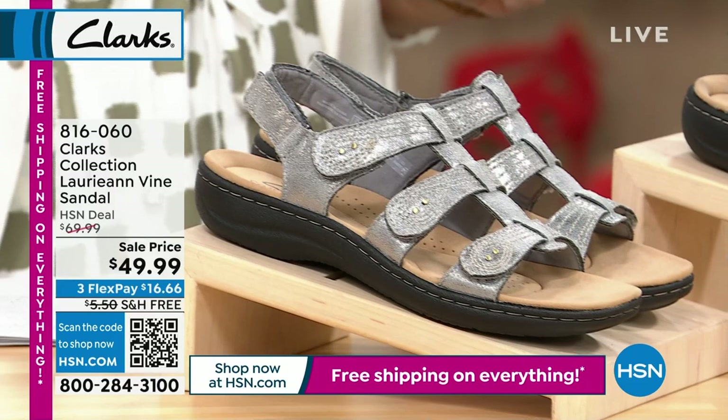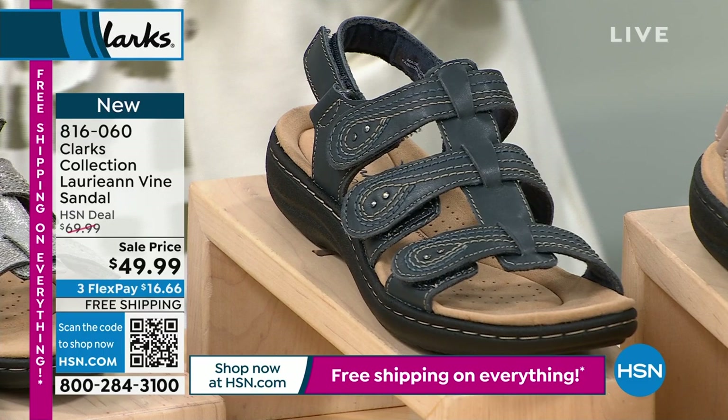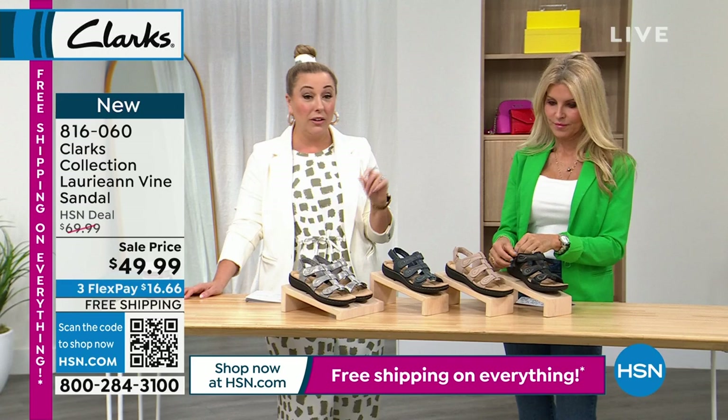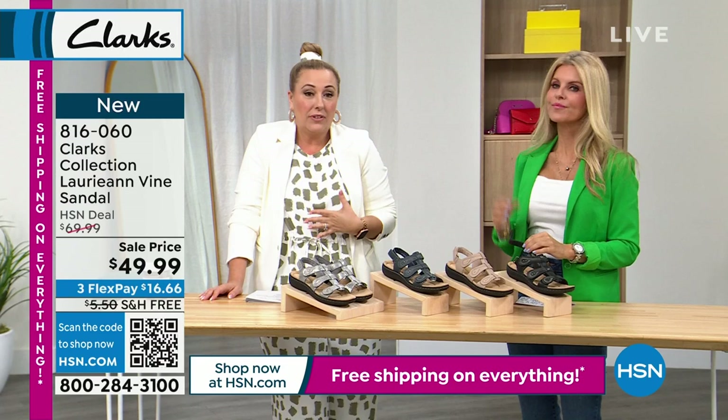We gave you a peek at these at the beginning and they're already flying out the door — the Lori Ann Vine sandal. Was $69.99, now $49.99 — free shipping and handling, saving that $5.50 also. Three flex pay of $16.65. Available in navy, sand, black, and pewter. Medium and wide width, sizing 5 through 12 whole and half sizes. Clark's are always true to size — I'm always a seven and a half, perfect fit.